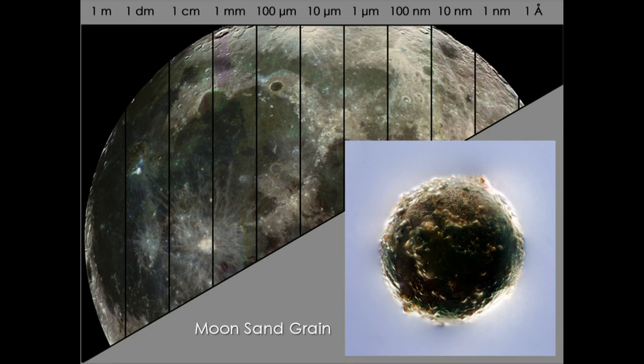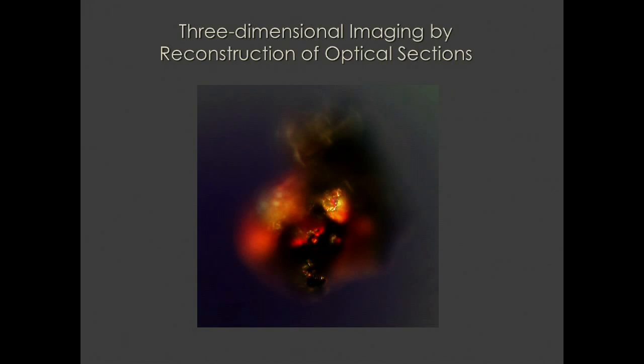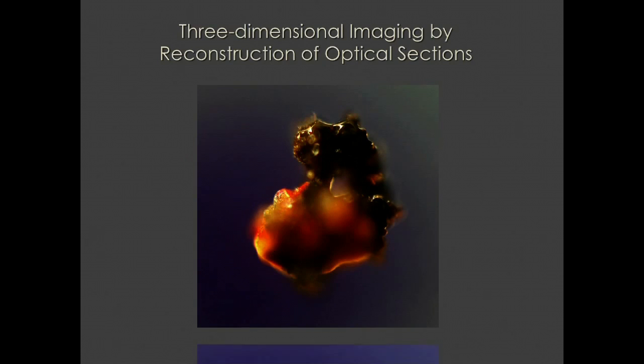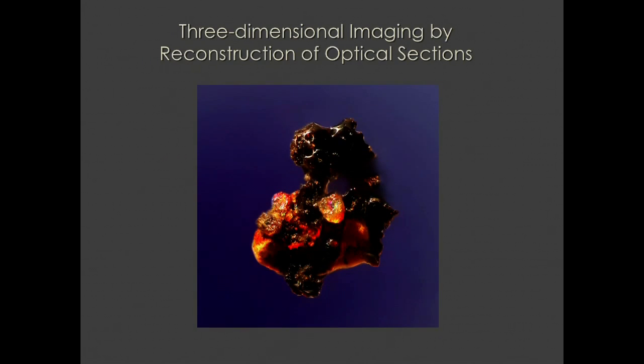NASA wanted me to take some pictures of moon sand, so they sent me sand from all the different landings of the Apollo mission that happened 40 years ago. I started taking pictures with my three-dimensional microscopes. The way my microscopes work is, normally in a microscope you can see very little at one time. So you have to refocus the microscope and keep taking pictures, and then a computer program puts all those pictures together into one so you can see what it actually looks like — and I do that in 3D.